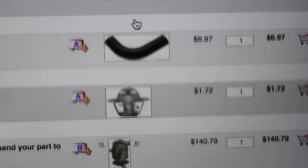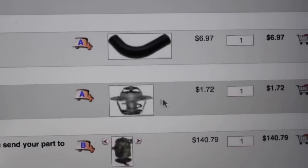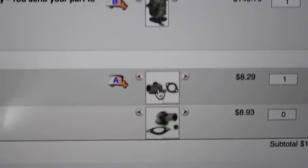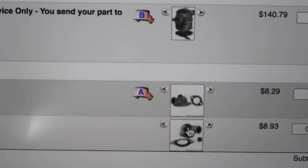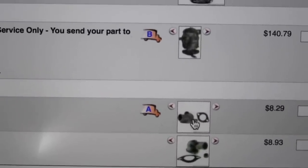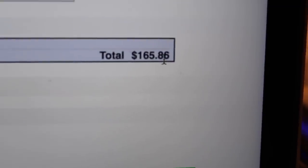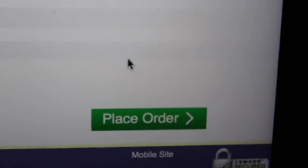Alright, so I've got everything in my cart. It's the lower radiator hose, we've got the upper, and we also have the thermostat, carburetor, and thermostat housing. I removed one of the duplicate housings, so that's why it says zero. Our total is $165 for all that — that's with the carb and everything.